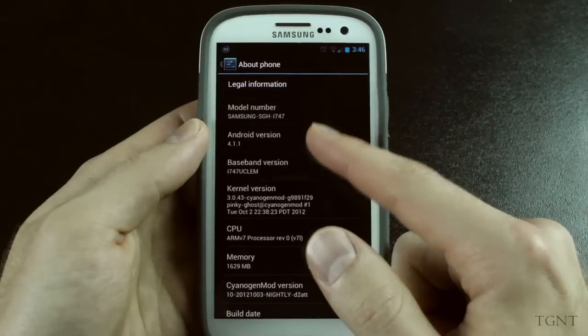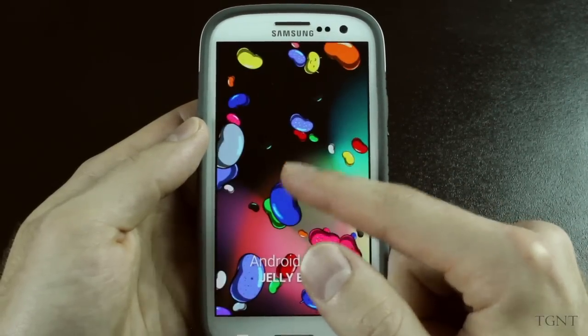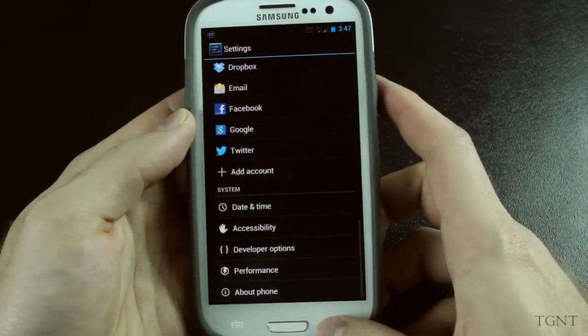They should be releasing new ones every night. If we just go to Android 4.1.1 — like everybody does when they have Jelly Bean — to show the little explosion of Jelly Beans, there aren't really too many new features.